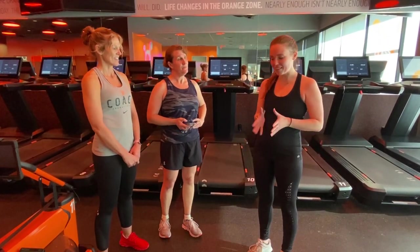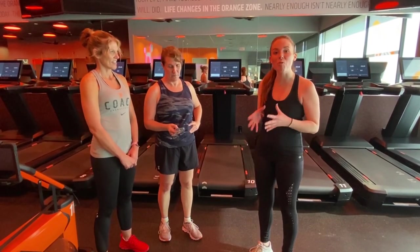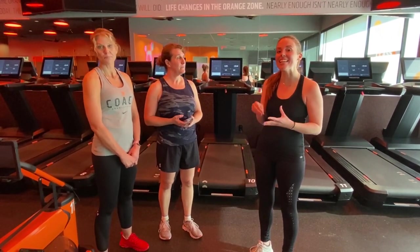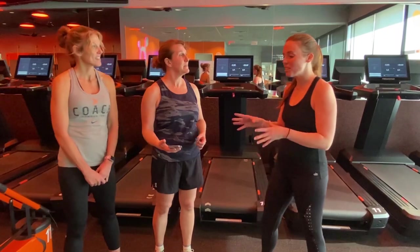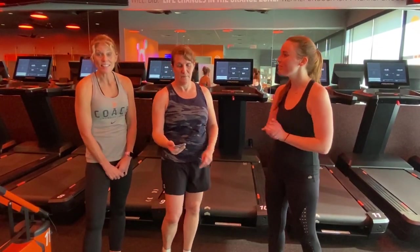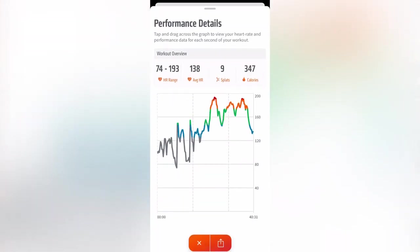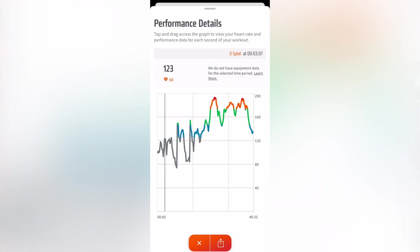What we're here about today is a really cool new advancement to the OrangeTheory app — it is a second-by-second graph. Missy, do you want to tell us about why this is so fantastic? This is great because we can see where her heart rate is at every point of the workout, and this is going to help us determine her max heart rate so that the workout is customized for her.